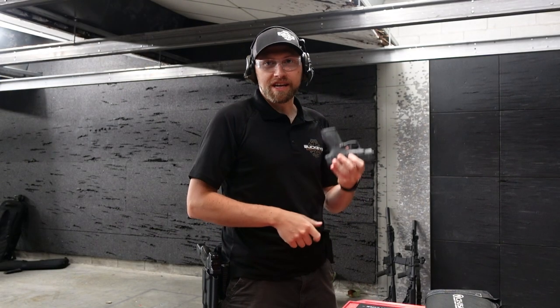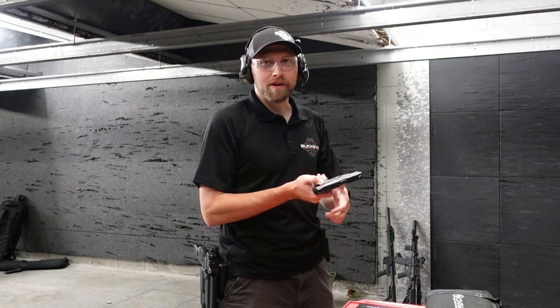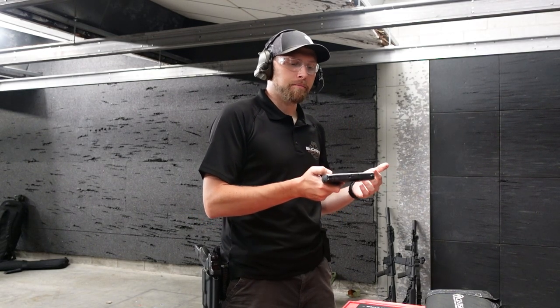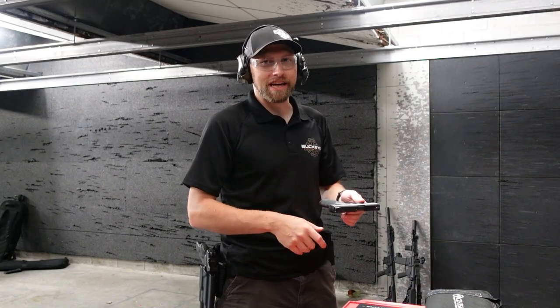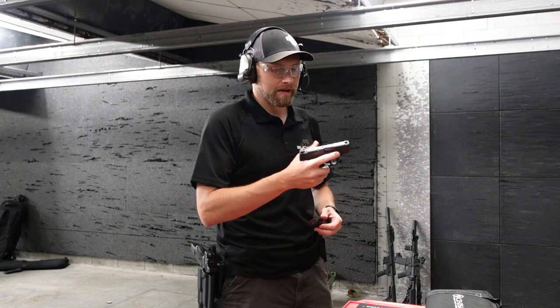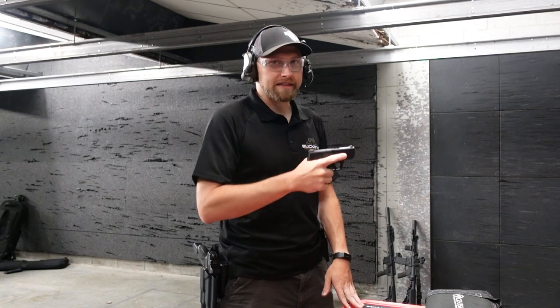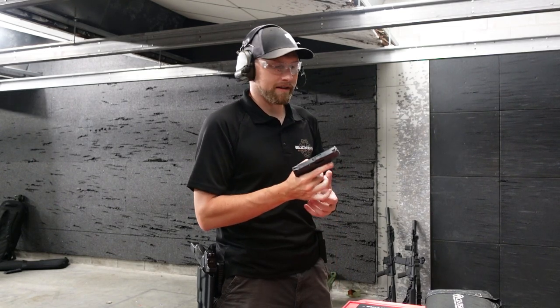This particular one has a manual safety. A lot of times I don't like safeties on concealed carry guns, but uniquely with the Shield, the safety is very easy to turn off but a lot harder to turn on — which is how it should be. The worst thing that could happen on a concealed carry gun is accidentally putting it on safe when you're trying to shoot. With the Shield, that's not going to happen. Let's get Zach out here to put a couple rounds downrange, then we'll give it a rating.